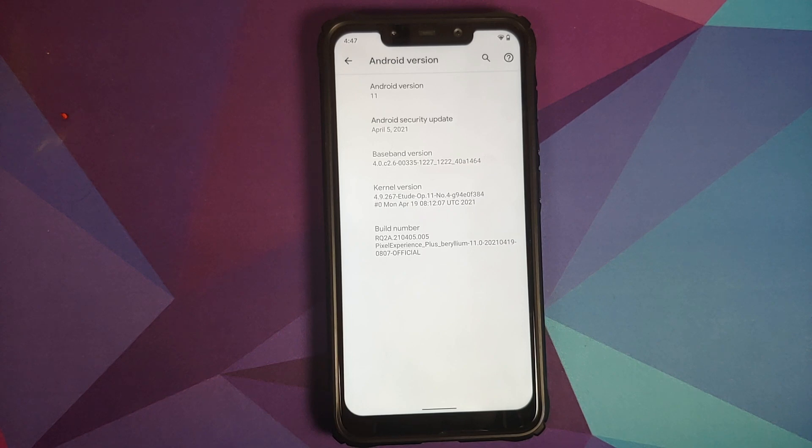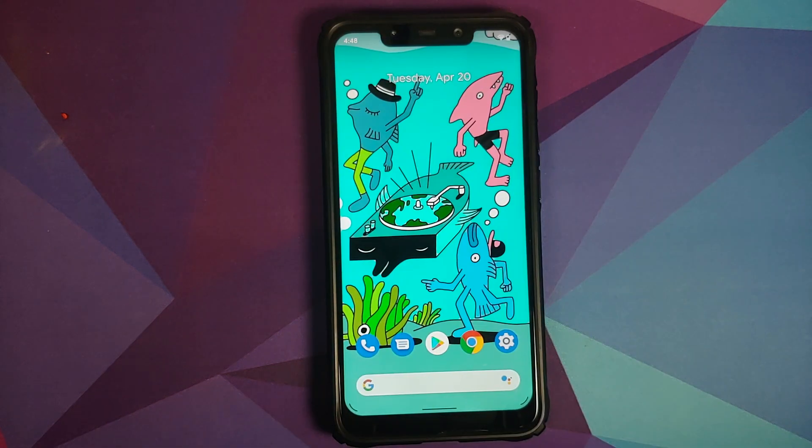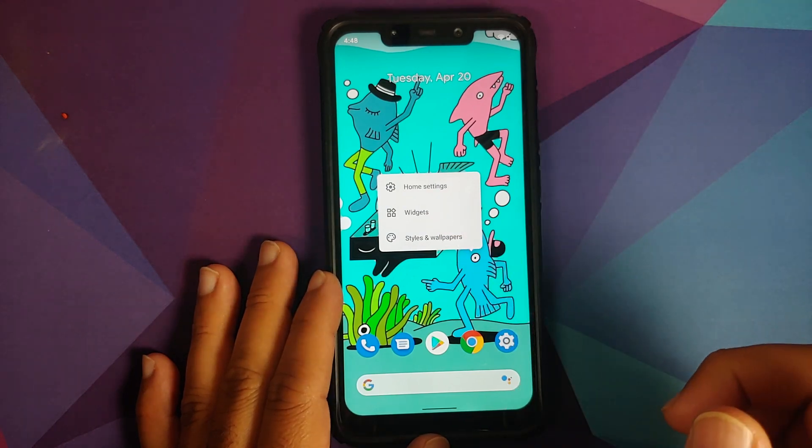For those who want to learn how to install this ROM or have a look at the features of the first stable build, we have videos for those which can be found in the description of this video, along with a video showing the differences between Pixel Experience Plus edition and normal edition.